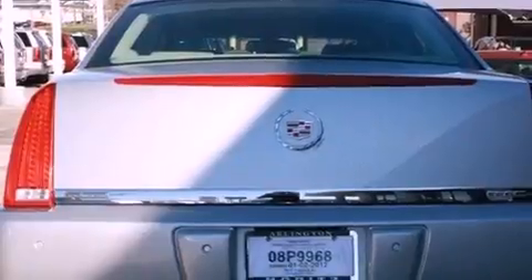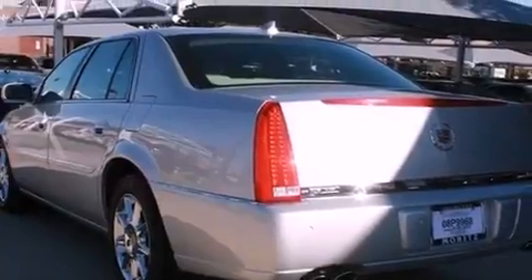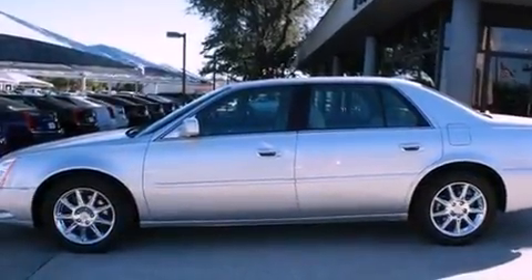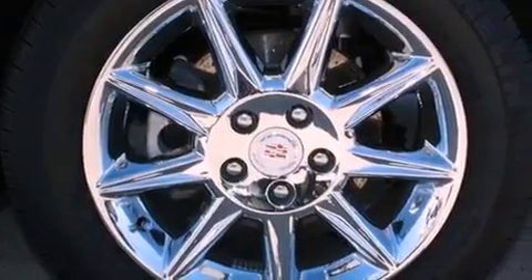The following features are also included: cruise control, rear power windows, an in-dash CD changer, leather seats, 17-inch wheels, an illuminated passenger side vanity mirror, fog lamps, traction control, an anti-lock braking system, and this vehicle has less than 7,000 miles.